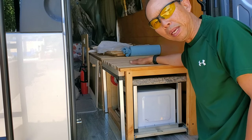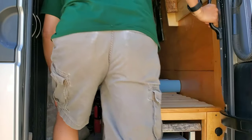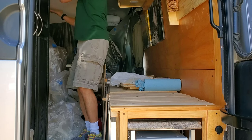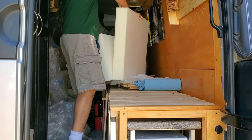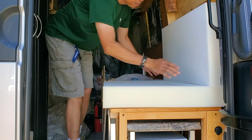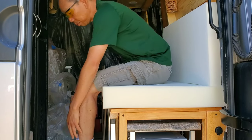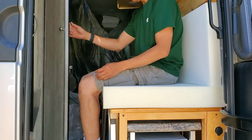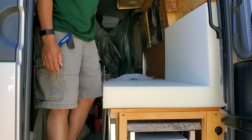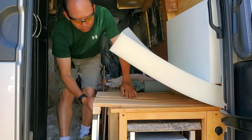This bed is also convertible — let me show you. The cushion goes on here, like this. This is my cushion and there's space for changing. When I get out of the shower I still have all this area here to put my clothes and everything. And if I want to make it into a bed, it slides down.